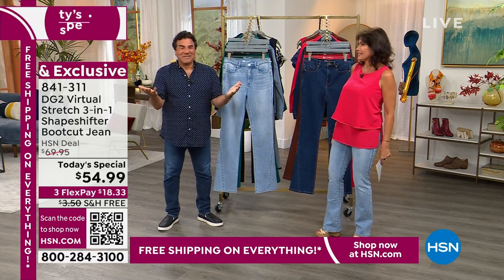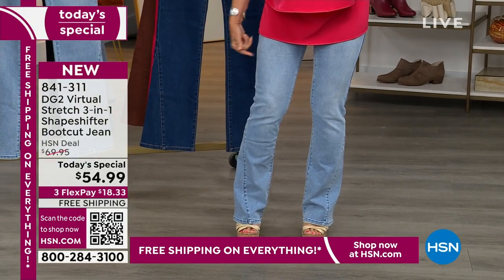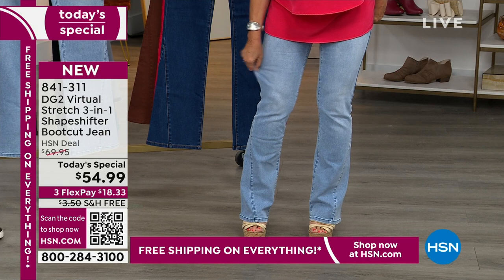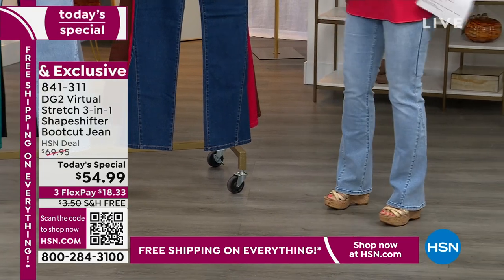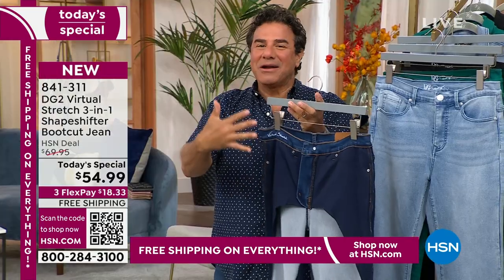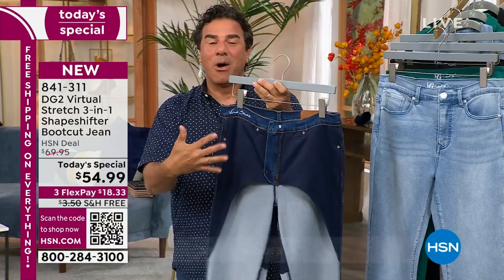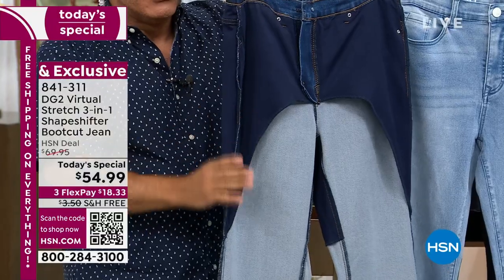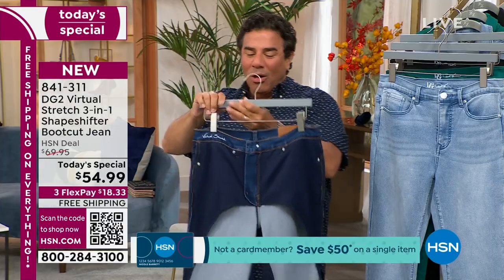Look at that stretch — this is a size four and we have size zero through 16, 16W through 24W, in petite, average, and tall. This is the three-in-one shape shifter: it slims your waist and midsection, smooths your thigh area, and lifts your backside — slims, lifts, and smooths. All of this is a knit embedded into the undergarment, which is incredible.